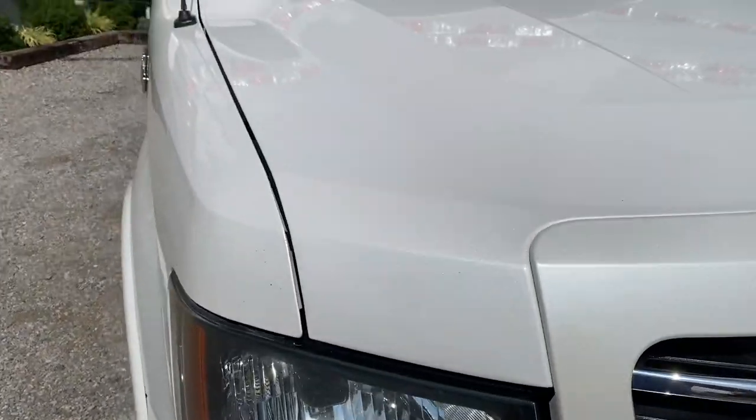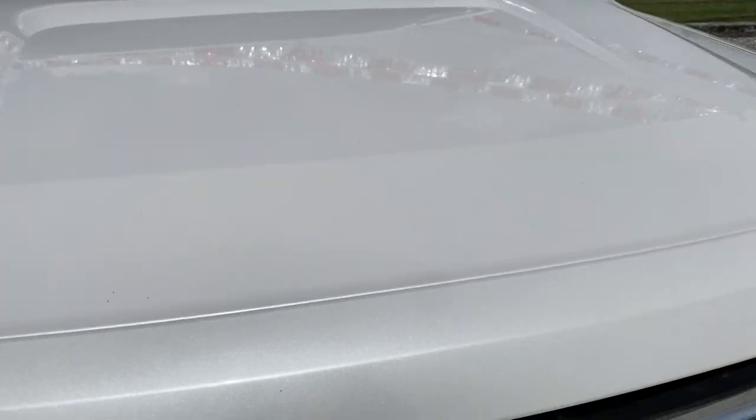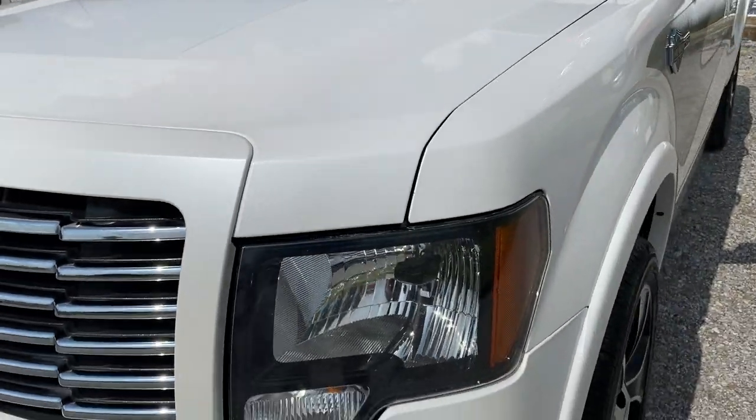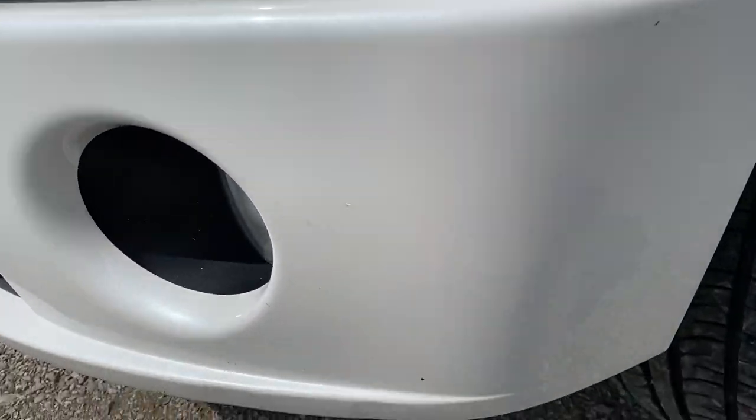A little scratch right there. A little bit of rock chips right there — very minor. Again guys, I'm gonna point out everything I can visually see here so you guys can make a good decision before you come and look at it. There's a little rock chip right there and right there.